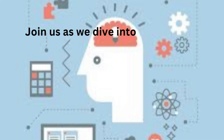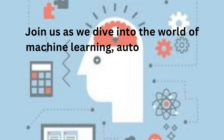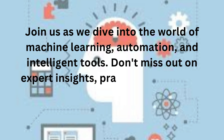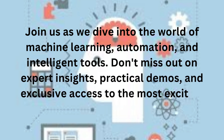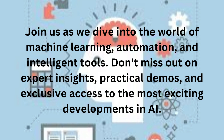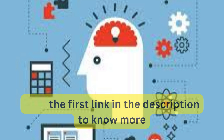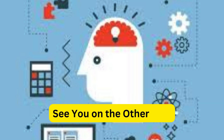Join us as we dive into the world of machine learning, automation, and intelligent tools. Don't miss out on expert insights, practical demos, and exclusive access to the most exciting developments in AI. Visit the first link in the description to know more. See you on the other side.